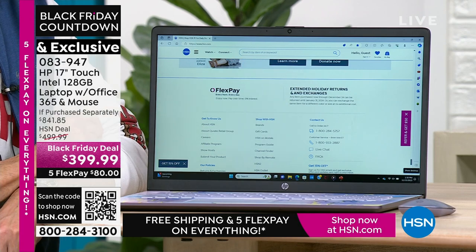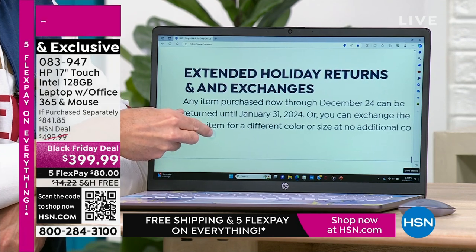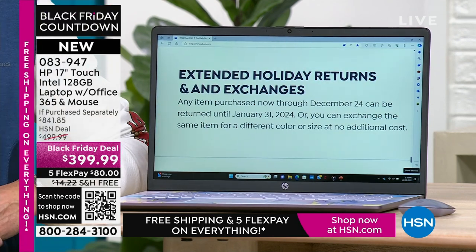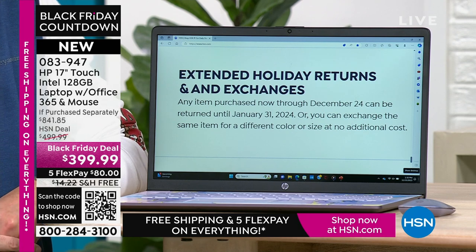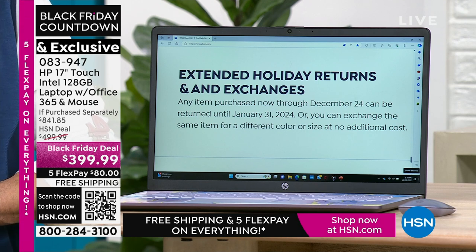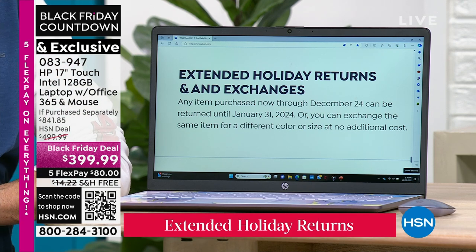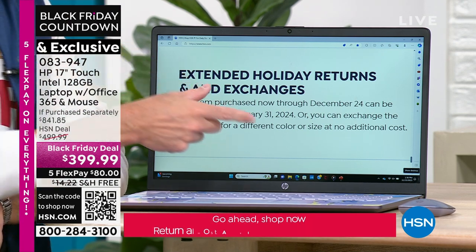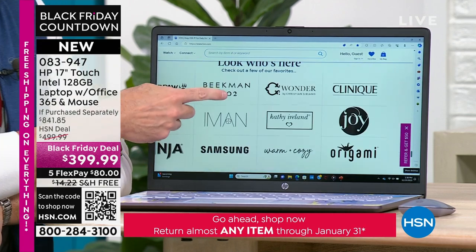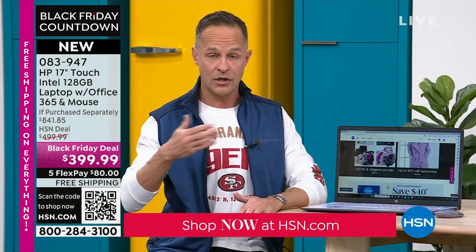It actually bears reading this — extended holiday returns and exchanges. Any item purchased now through December 22nd can be returned until January 31st, 2024, or you can exchange the same item for a different color or size at no cost. Even on computers. If you go to a big box store and buy electronics, nine times out of ten you'll have maybe 15 days for a return with a 15% restocking fee — which would be $60 on this computer. Get this computer home.